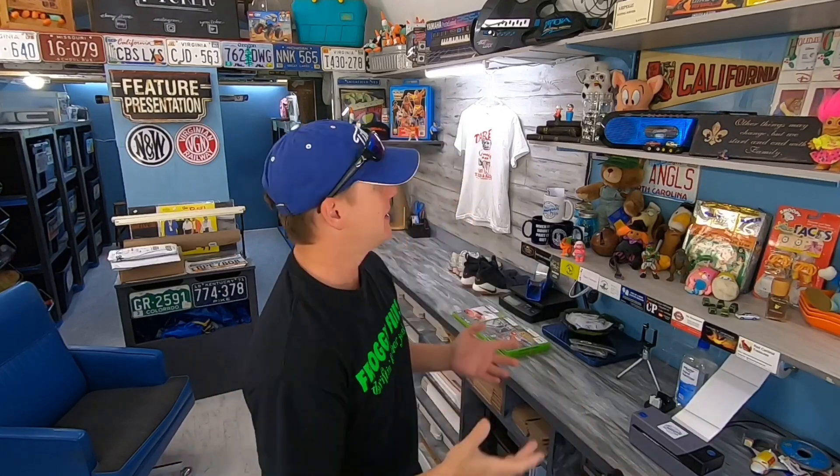If certain things appeal to you as a person because that's your era or your genre, it's likely that they will appeal to somebody else. What's interesting about Depop is they take things that appeal to my generation, and the younger generation wears them, which I think is pretty cool. When I was a kid, everybody would wear the hippie stuff — and now I guess we're the old hippies. Anyway, there are a couple more cool sales, let's take a look at those.